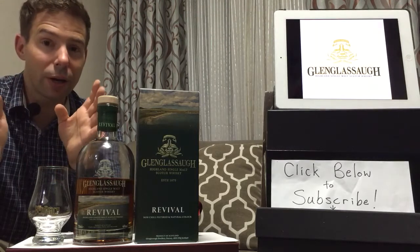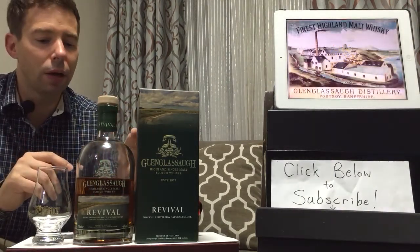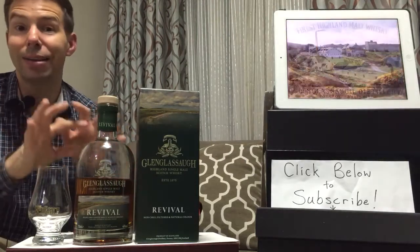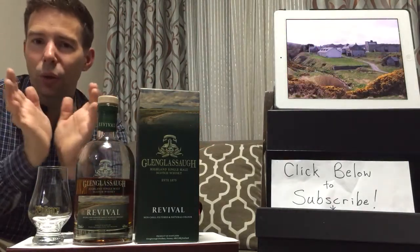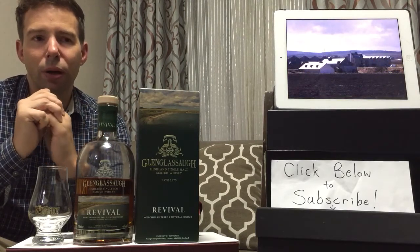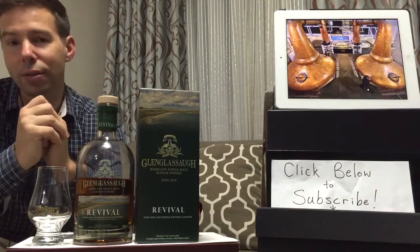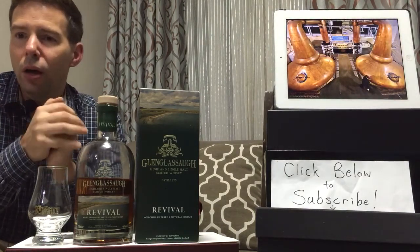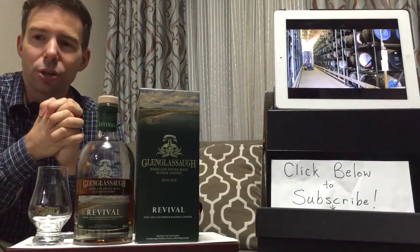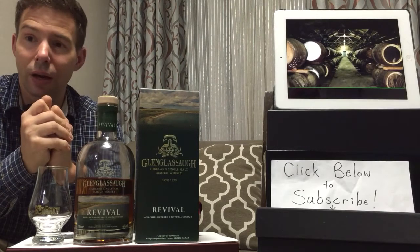It's a Highland single malt, although it's very close to the Speyside region — so close that on Wikipedia it's listed as a Speyside. However, on the box here we can see clearly that it says Highland. Speyside is in fact within the Highlands, located close to the River Spey, hence Speyside. Speyside whiskeys may call themselves Highland, but Highland whiskeys not in Speyside cannot call themselves Speyside. It's located in Portsoy, Banffshire.